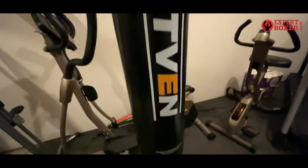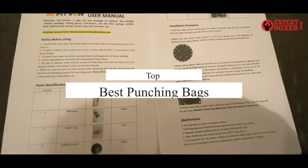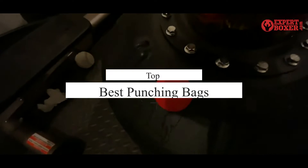What's up guys, today's video is on the top 5 best punching bags. Through extensive research and testing, I've put together a list of options that'll meet the needs of different types of buyers.